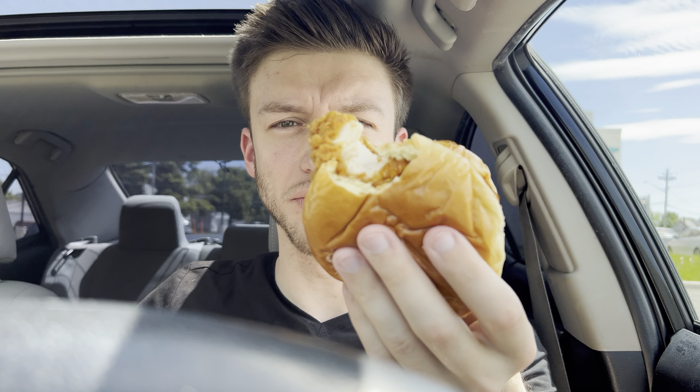Wow, that is some of the best chicken I've ever had. That's probably the best chicken burger I've had — one bite in and I'm already saying that. I'll have another bite here and then I'll try the chicken itself.